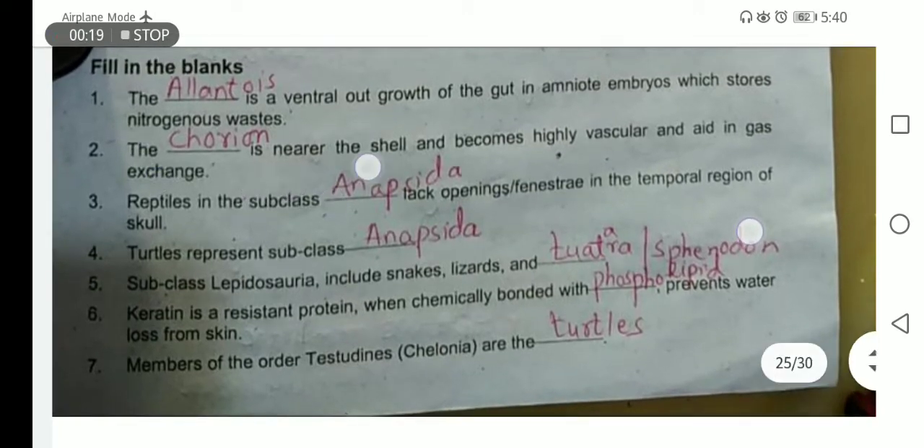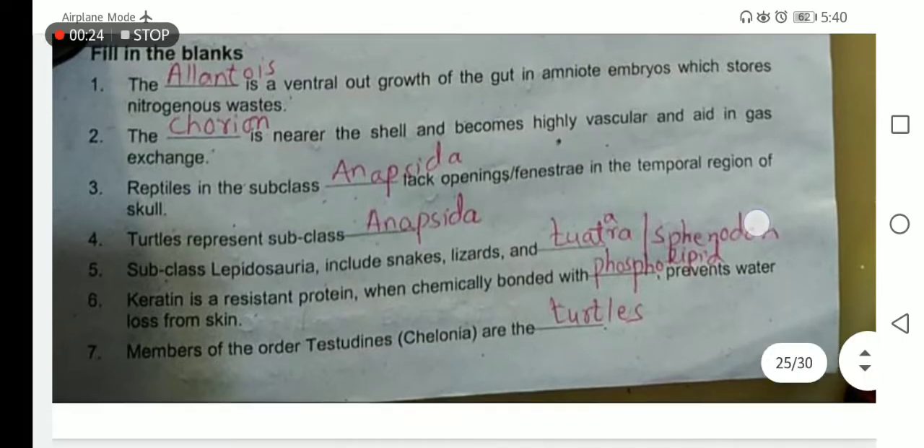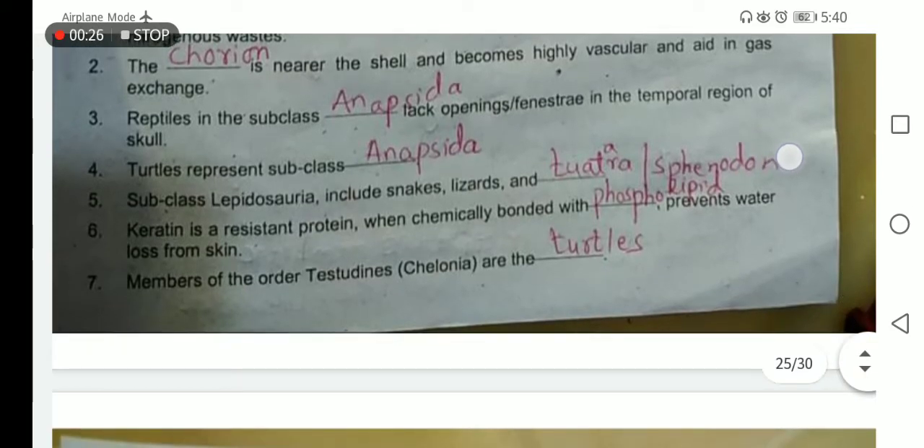Reptiles in the subclass Anapsida lack openings or fenestrae in the temporal region of the skull. Turtles are included in the subclass Anapsida; they don't have fenestrae or openings in their temporal region.